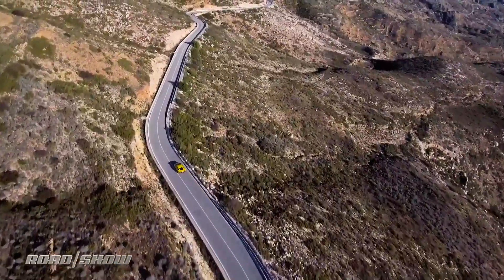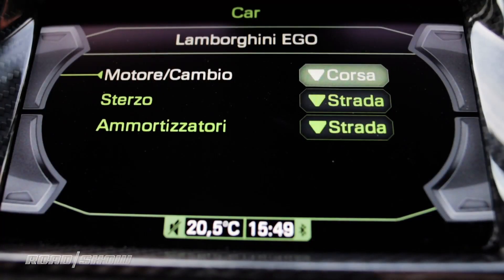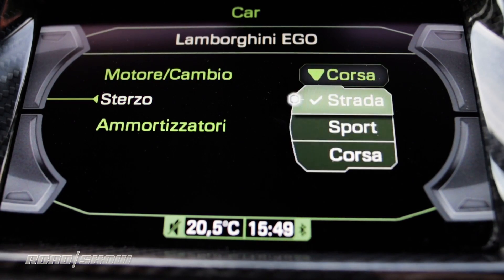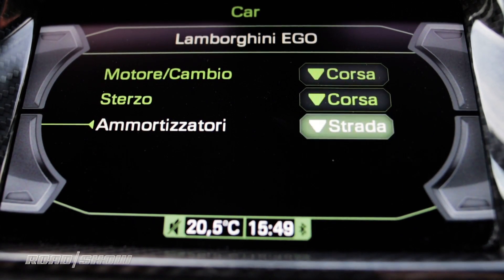Another area that hasn't improved is the infotainment system. I know this is a Lamborghini and quality navigation is probably not high on your list of wants, but it is still disappointing to see that same basic interface the car launched with over five years ago — and it was old even then. It does at least gain Apple CarPlay in this iteration.